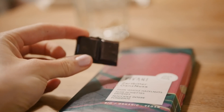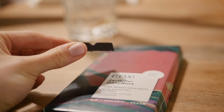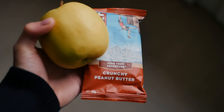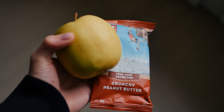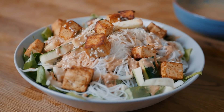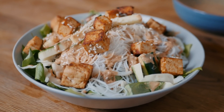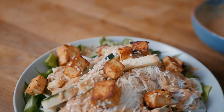For dessert, I had a toast with almond butter and some chocolate. On Thursday, I had a super busy day, so I had a Clif Bar and an apple for breakfast. And then for lunch, I made the Asian peanut noodle salad, which you may have seen in my previous recipe video.